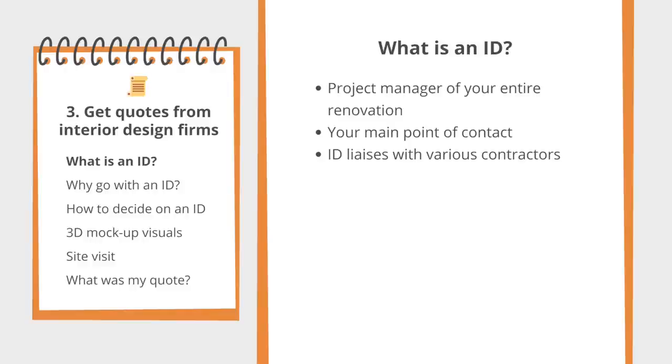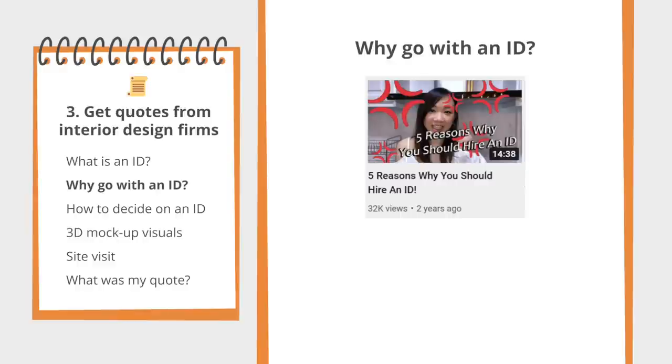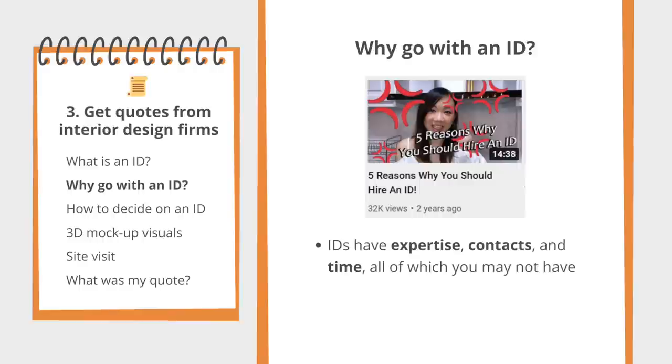I firmly believe that the extra money you pay for an ID is worth it because you are leveraging their expertise, context, and time — all of which you may not have if you're not a professional yourself. But if you have a lot of time and a stubborn DIY attitude, you can do whatever you want. I didn't have any of those three things, so I was very happy to hire someone to do it for me.